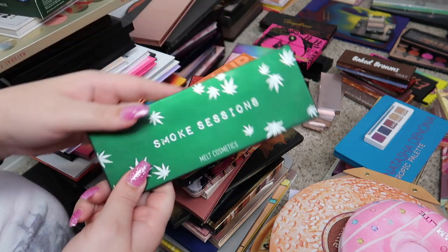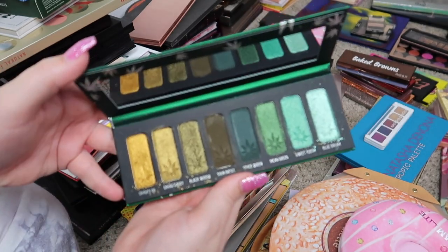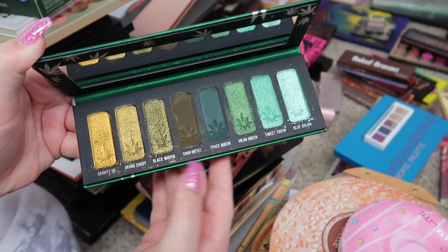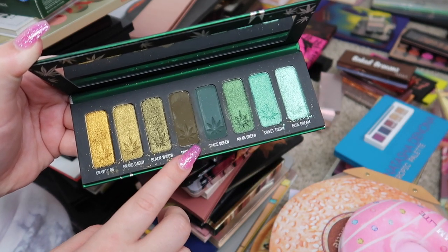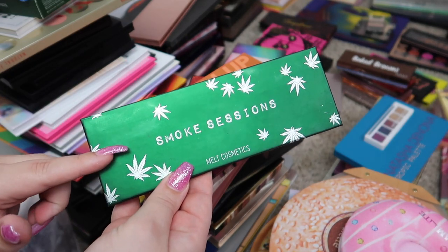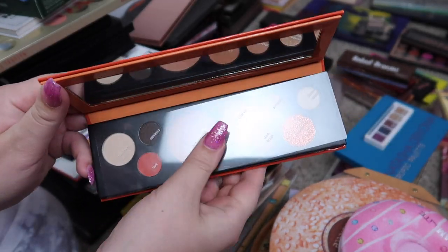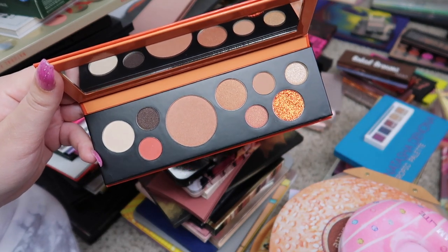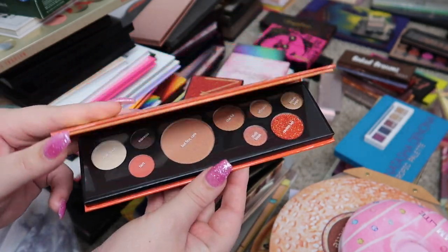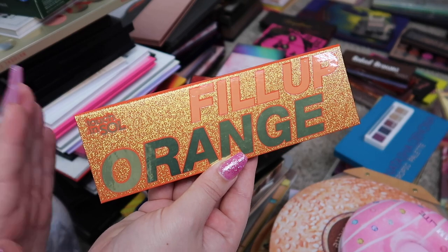Next I have a palette from Melt Cosmetics — this is the Smoke Sessions palette. It's a very pretty palette, actually kind of messy, but I really love this. I don't wear a ton of green eyeshadow but it has some gorgeous metallic shades. I'm not a big fan of the mattes in here, I feel like they're really hard to blend, but these shimmery metallic shades are everything so I am going to keep this one. Next we have the Fill Up Orange palette from Touch and Soul — I got this in a BoxyCharm and it is so pretty, that pressed glitter looks amazing. But I've had this for a couple months and have not used it yet, so I definitely want to pass this along to somebody else so it's not wasted.